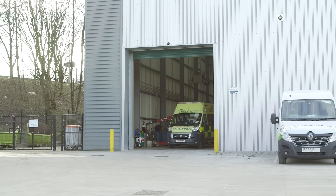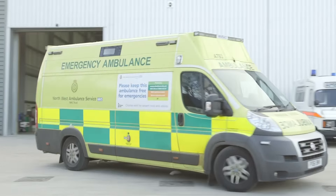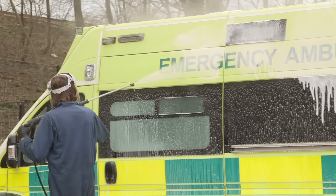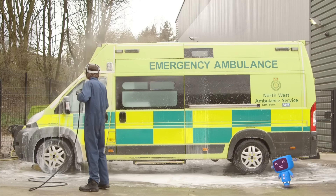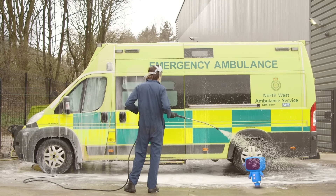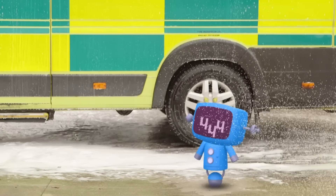After travelling hundreds of miles, ambulances can also get very dirty, so this is where they're given a good wash! Blue Mechanical, you better watch you don't get wet! Uh oh — too late!